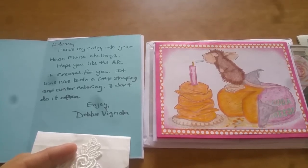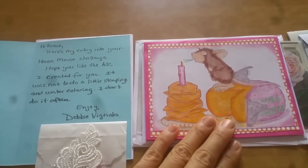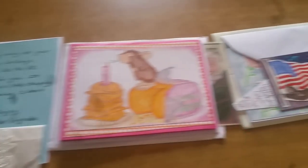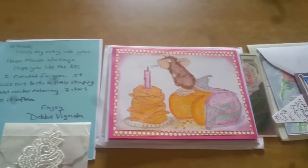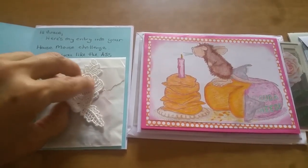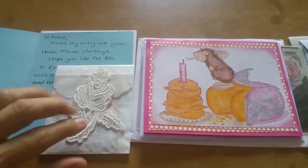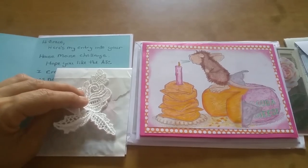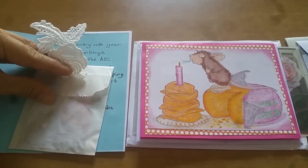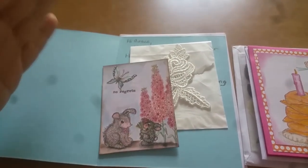That's from Debbie Vignola. Debbie actually has a YouTube channel, as does Tina, so I'll make sure to link those channels down below. I don't know if Peg — the third entry here — has one, but if she does I will definitely link that down below as well. Debbie's style is very vintage and lace, very shabby chic, and she does a lot of work with lacing. I love these little lace things she always seems to incorporate. This is a little tag she created.